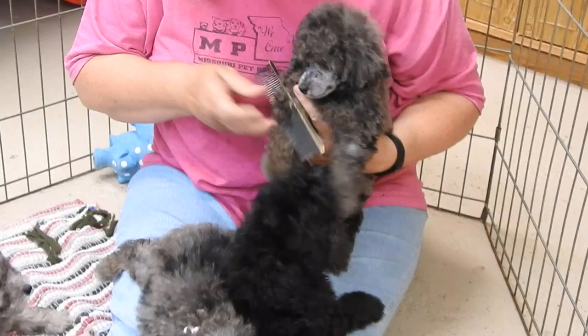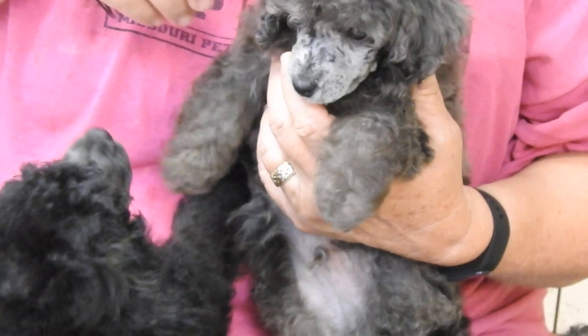You have to be careful of course because you don't want to poke anybody in the eyes. When you do a poodle face, the way my grooming books taught me, you go from the corner of the eye.